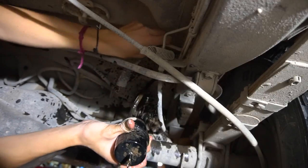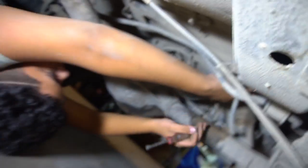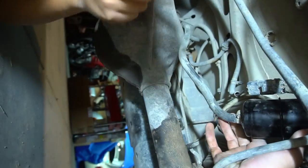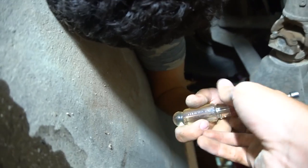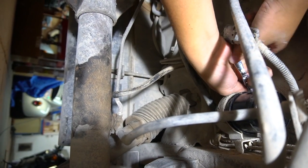Oh, fuck! Why was there so much pressure? Are you able to get anything? Yeah, over the top of that. Oh, there we go.